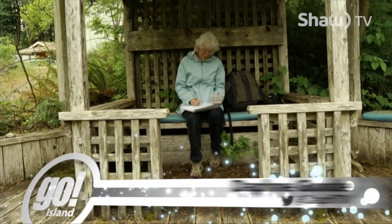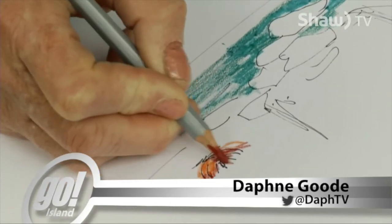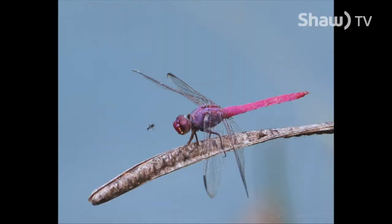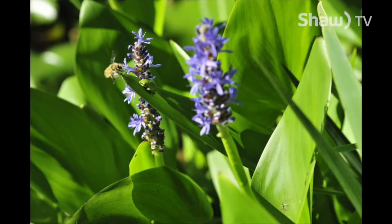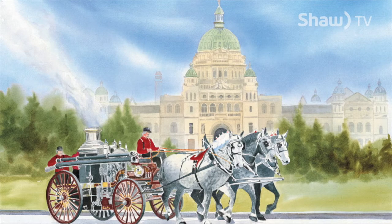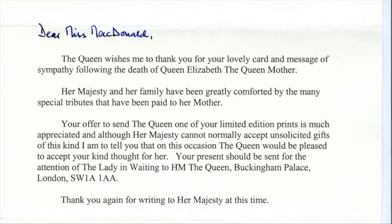Photographer and painter Sim MacDonald is at one of her favorite places, Shemena's Gardens, also the subject of this book, overflowing with her images. Her work is in collections around the world. This painting was given to Her Majesty Queen Elizabeth, with thanks from Buckingham Palace.